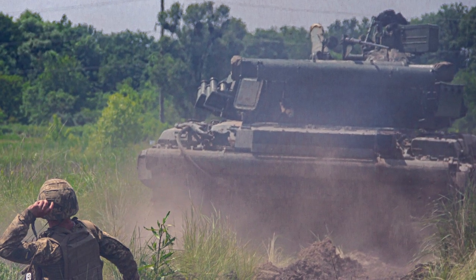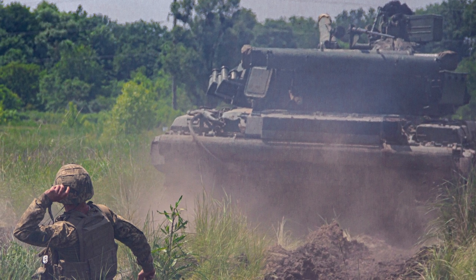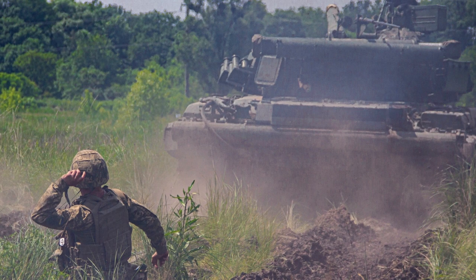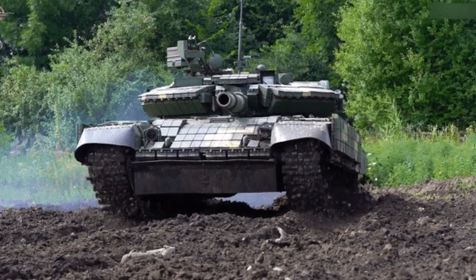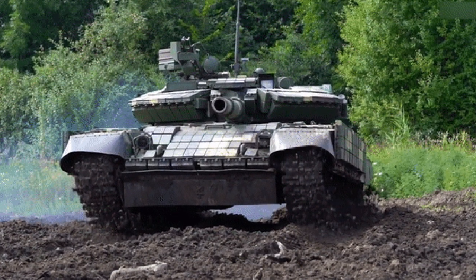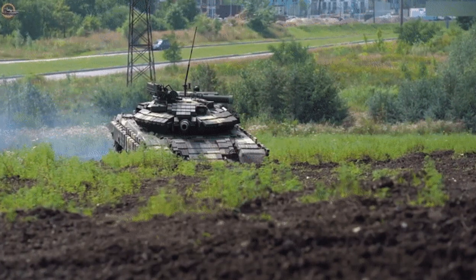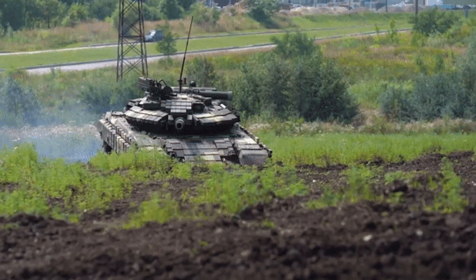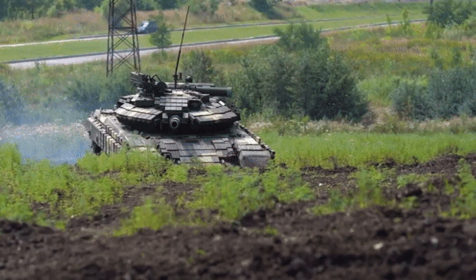Experts assess that Ukraine's T-64BV Mod 2017 version is the most powerful in the Soviet T-64 family. It is even said that this variant can completely compete on par with the Russian T-90A. Before the conflict broke out, the Ukrainian army was said to have about 200 T-64BV Mod 2017 tanks.